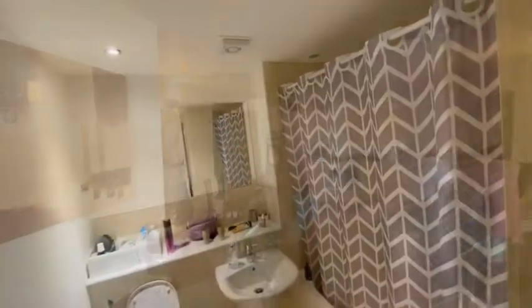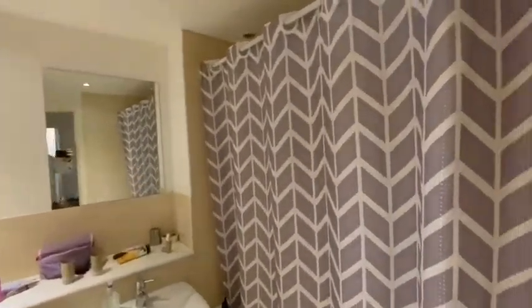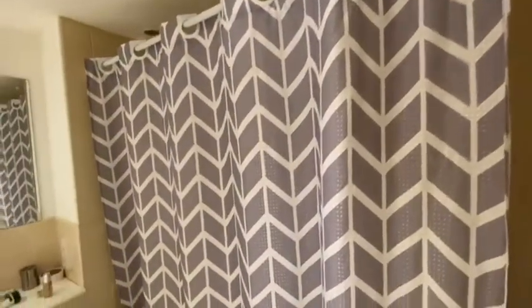I'll head through into the bedroom. This is the main bathroom — there's a bath and a shower over the bath.